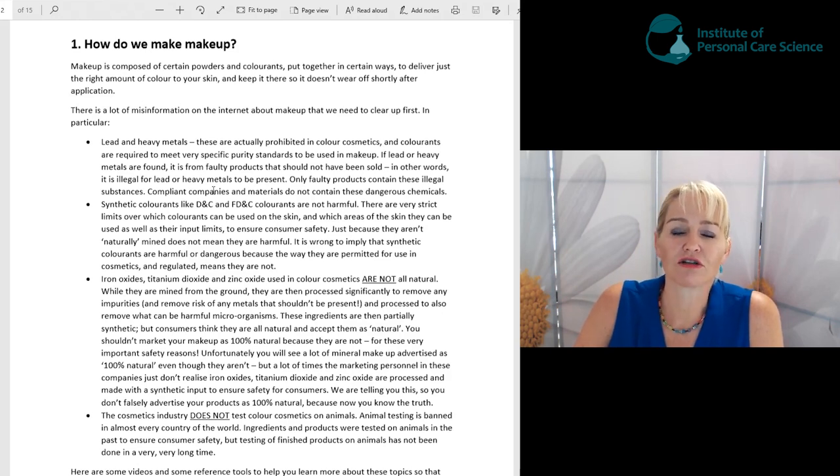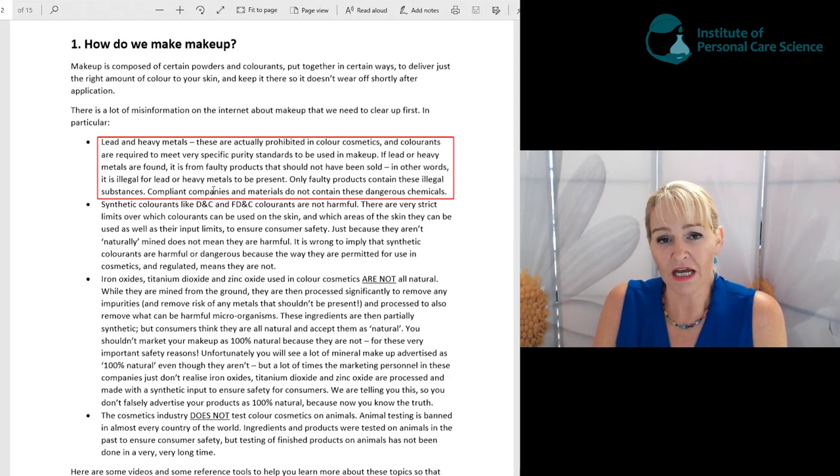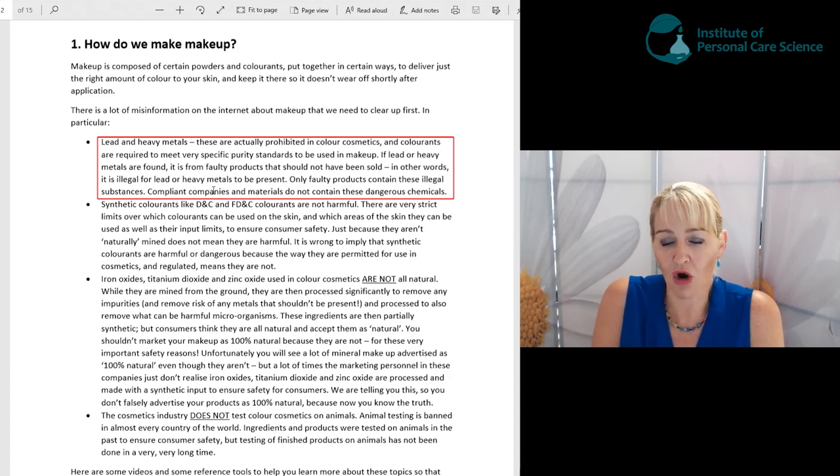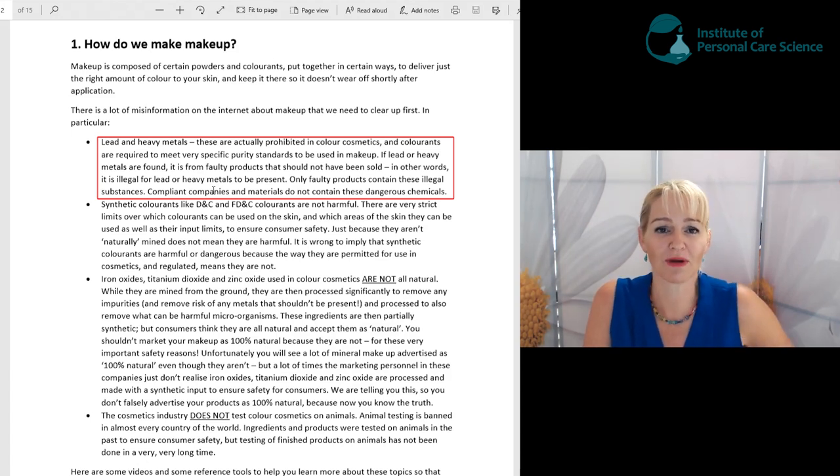There's a lot of misinformation on the internet about color cosmetics containing lead and heavy metals. Please let me dispel this one for you. Color cosmetics that comply with the regulations do not contain lead and heavy metals beyond tiny parts per million trace amounts that are proven safe. We're talking about tiny tiny amounts or none at all — that's what's permitted.